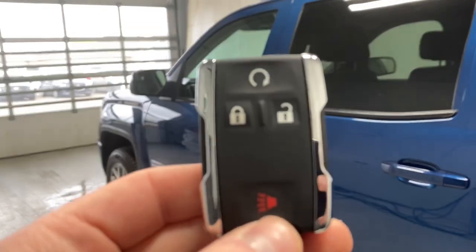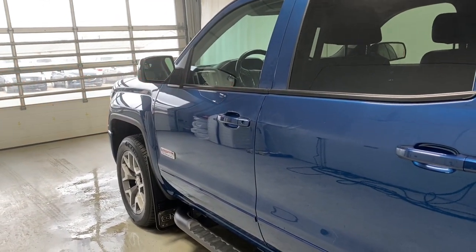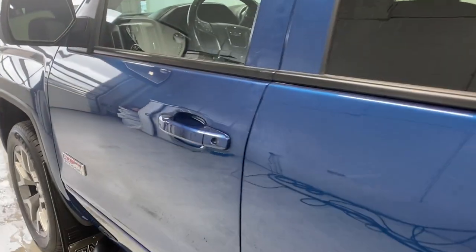Before we take a look inside, take a look at the key fob up here. The vehicle is good for remote start, so we'll get the engine going for us right now. It starts up just beautifully for us. Open up the door.